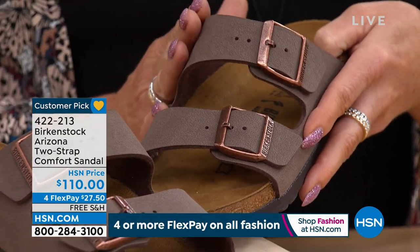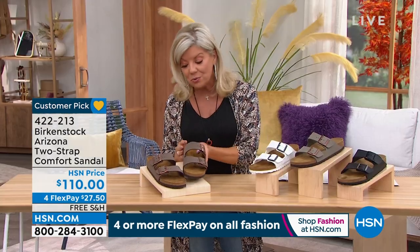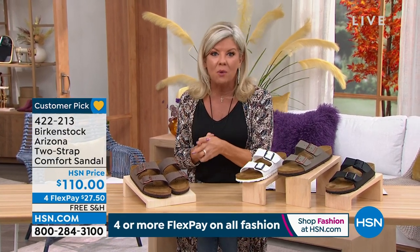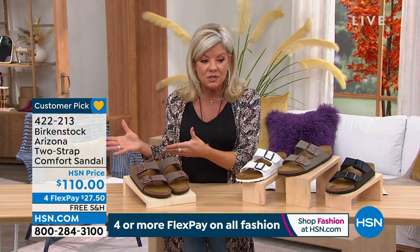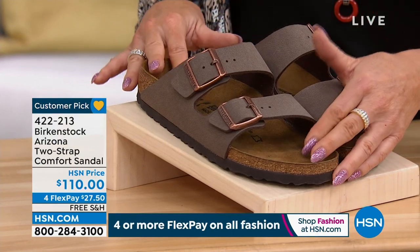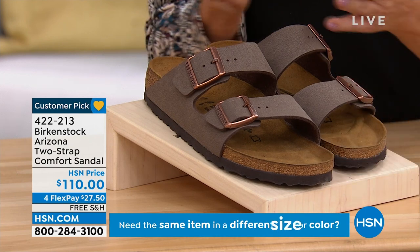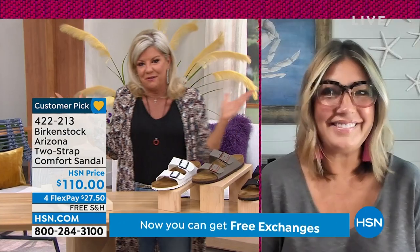These are $110, only here at HSN, with the option of FlexPay. Maybe this is something you've always wanted to try. It's just difficult to pay it all off at once — this way you can break up those payments to under $30 with free shipping and handling, get them home, and see for yourself. Let's go right out to Courtney. Arizona — favorite, favorite, favorite, right?